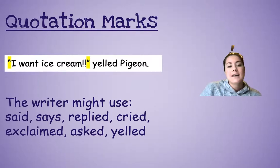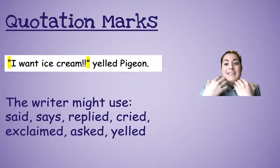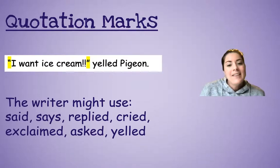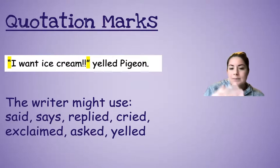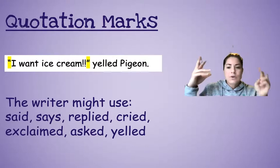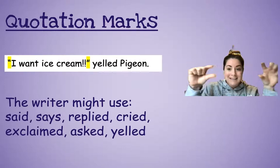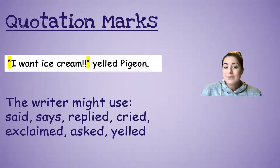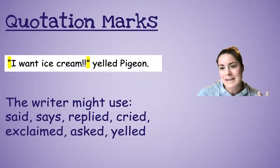Like right here it says: 'I want ice cream!' yelled Pigeon. I read that sentence — it's in quotation marks, so I give it the excited part. And then I kind of read 'yelled Pigeon' like normal, because there's no exclamation point after 'Pigeon.' It's not bold. There are no quotation marks on that part. I'm reading what's inside the quotation marks as if I'm yelling like the pigeon.